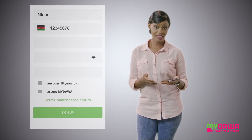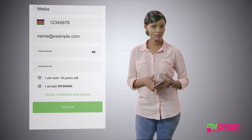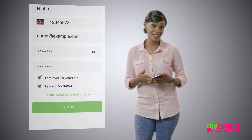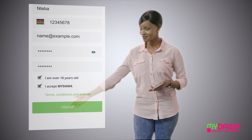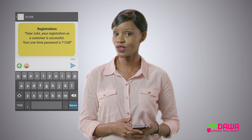Enter your details and set your account password. Your personal information is secure on the platform. Lastly, accept the terms and conditions and submit to create your account. You will receive a one-time password on your mobile phone via SMS to use on your first login.